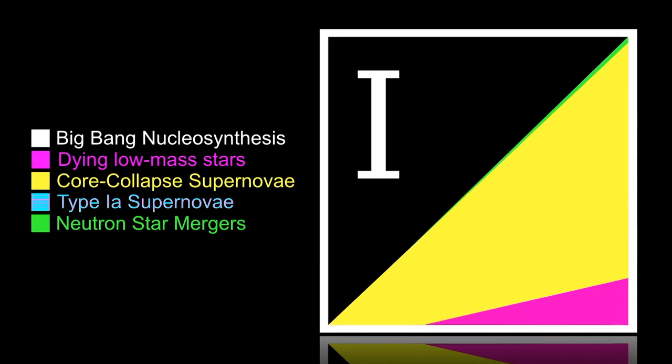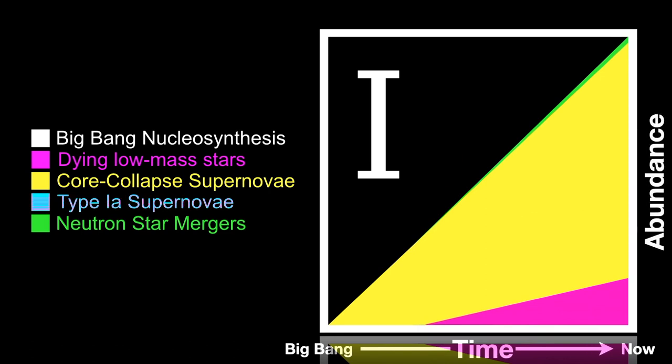The horizontal axis of iodine's square represents time from the Big Bang to now; the vertical axis shows the proportion of iodine created by various processes. Most of the iodine present today is believed to be produced in supernovae — the yellow area. Iodine produced by dying low-mass stars, the magenta area, doesn't get started until later because low-mass stars exhaust their nuclear fuel much more slowly. Supernovae are very massive stars that use up their fuel quickly and die relatively young.